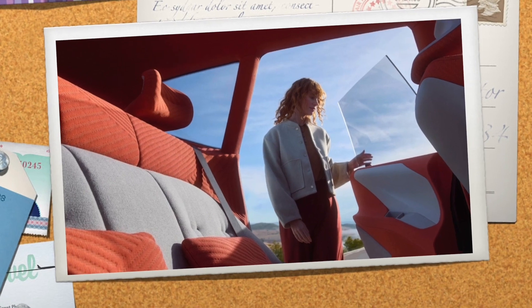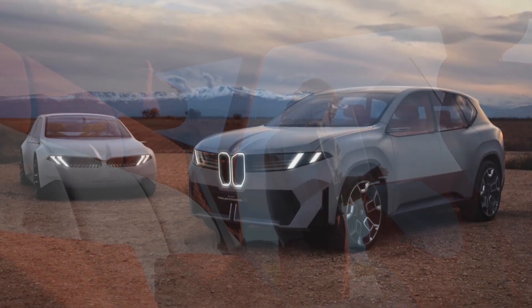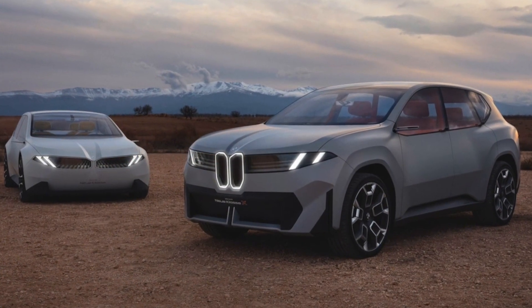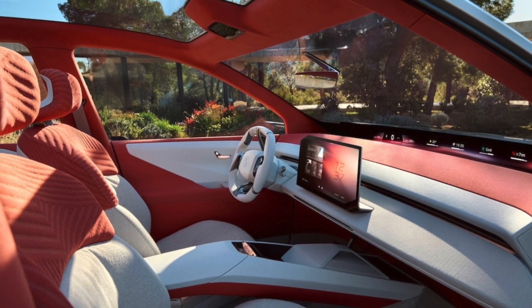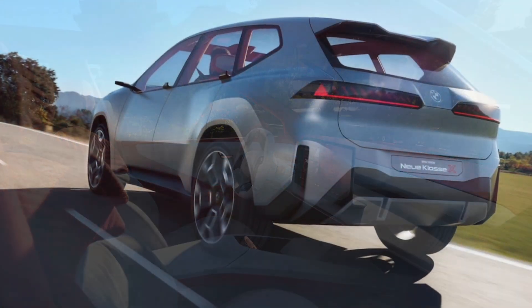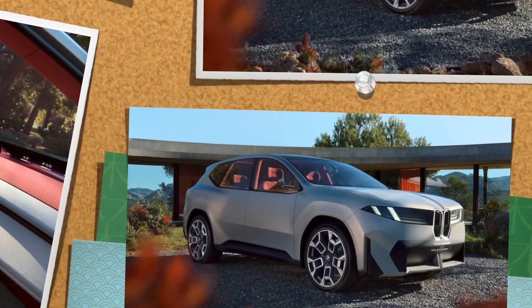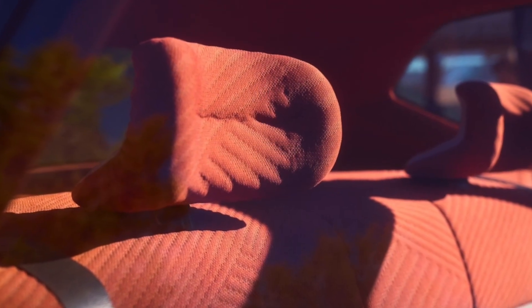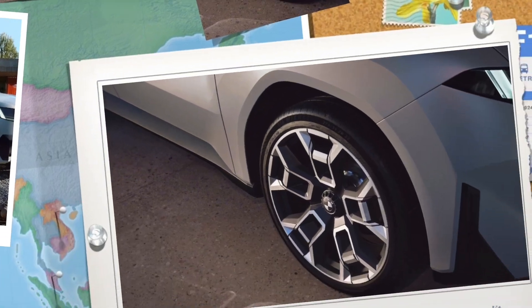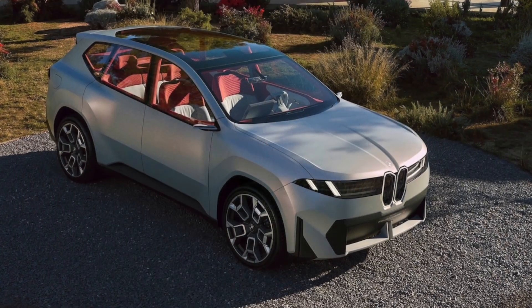The overall architecture of the interior is close to production, including the arching center console. The super clean dash is dominated by a large central touchscreen whose landscape parallelogram format, with truncated corners at the upper left and lower right, and slanted graphic layout, combine to create a faux perspective that from some angles suggests a box floating in space. The pillar-to-pillar information display projected on the dark area between the top of the dash and the base of the windshield will also be seen on production versions of the new E-Class X.